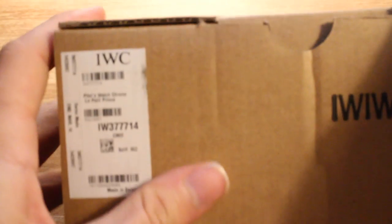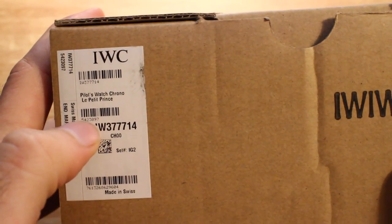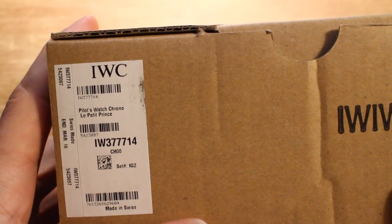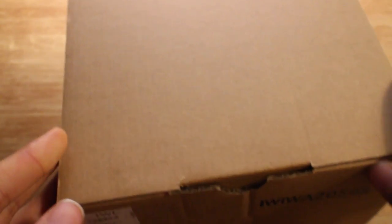So here we have the outer IWC box. And as soon as this thing focuses, you'll of course see that it says the Pilot's Chrono, Les Petites Prince up here. The model number in this case is 3777, ending in a 14. It says made in Swiss — that's always a good sign.